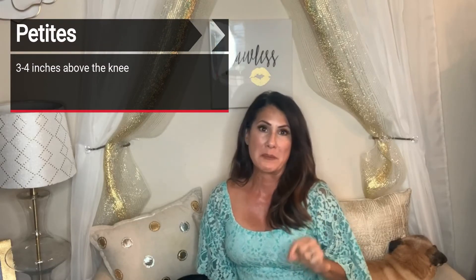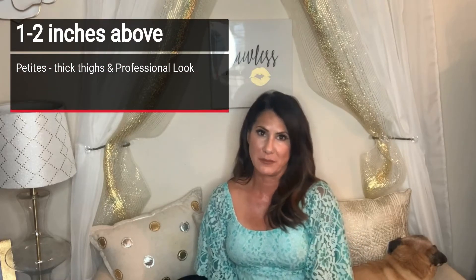Now if you are petite like myself — I'm only 5'2", 5'10" with my heels on — our ideal length for our height is typically three to four inches above the knee. That way we balance out our upper body and show enough leg that we don't foreshorten our legs any more than they already are. If you're shorter and have thicker legs or are a bit more self-conscious, you can adjust to one or two inches above the knee. I also recommend one to two inches above the knee for a more professional look, and in the office we have to be careful not to go too short.